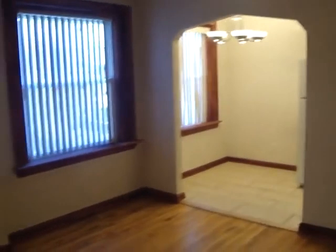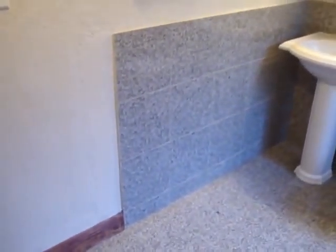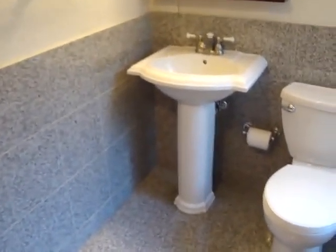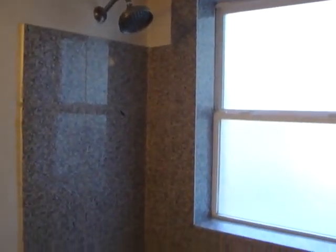From another angle, the main living area again — you can see the kitchen. We're going to head over to the bathroom here. The property is lined with granite tiles throughout, and as you can see, a nice shower head.